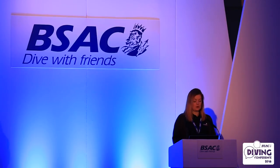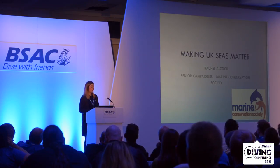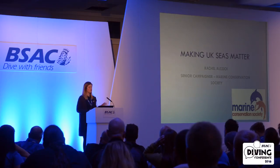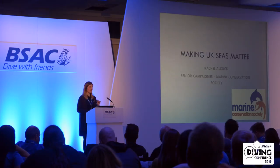For those that might not know, the Marine Conservation Society is a UK-based charity and we work to protect seas, shores and wildlife, primarily in the UK. We do a bit of work in the British Overseas Territories, but the majority of our work is based here to protect our seas.